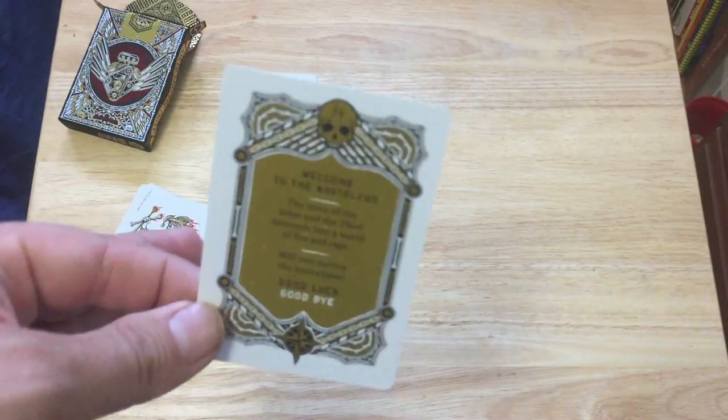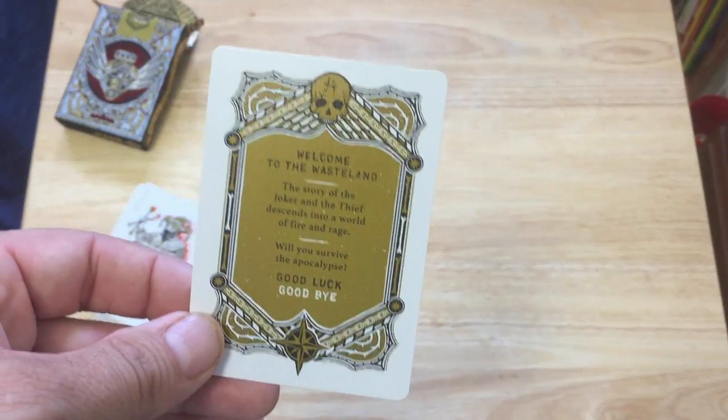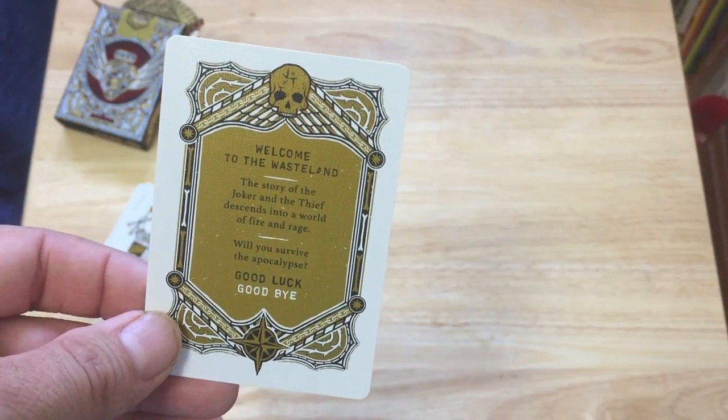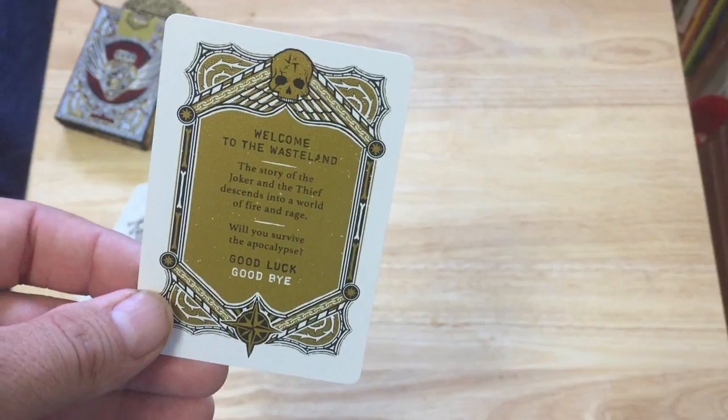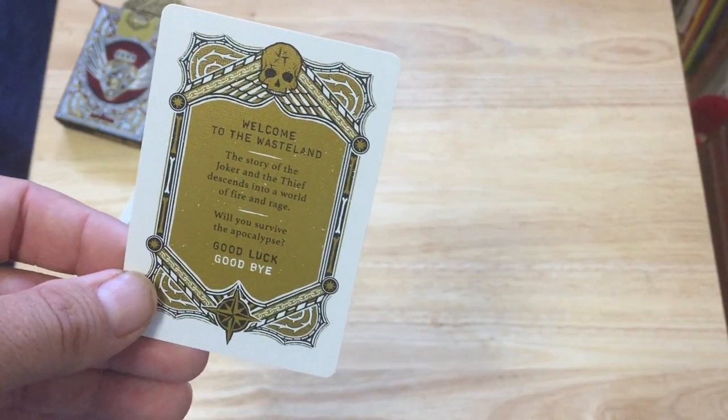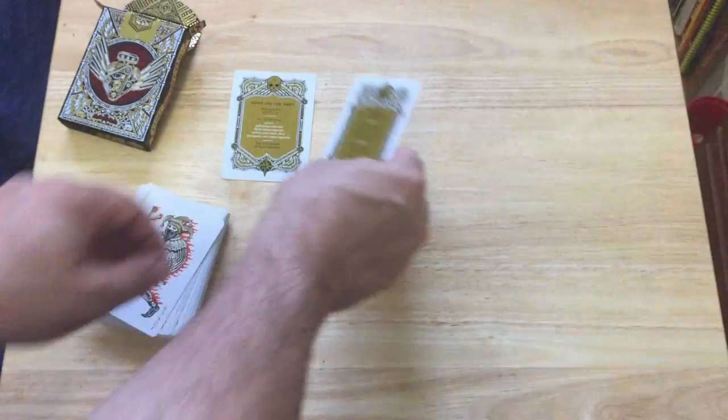You also get another card. It says welcome to the wasteland — the story of the Joker and the Thief descends into a world of fire and rage. Will you survive the apocalypse? Good luck and goodbye. Very interesting.